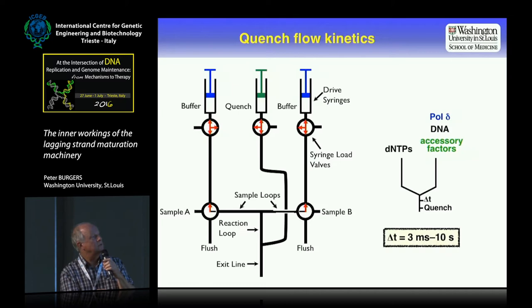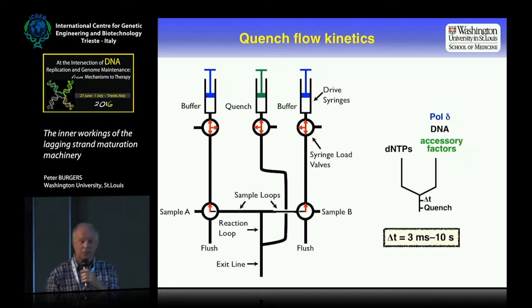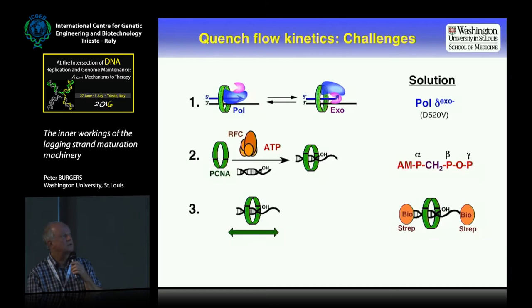A quenching solution in this syringe allows us to measure between three milliseconds, with the longest time points normally taken up to 10 seconds. In one syringe we would have DNA polymerase delta bound to DNA, either with or without accessory factors, then push it together with dNTPs to start replication and stop it after somewhere between three milliseconds and 10 seconds. For this to work, the sample has to sit stably in one of the sample loops — stable for about 20 minutes in order to practically do this kind of assay.